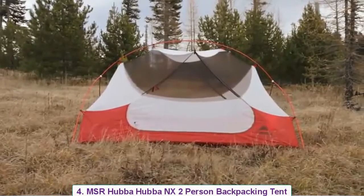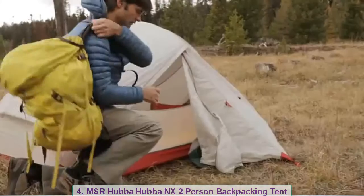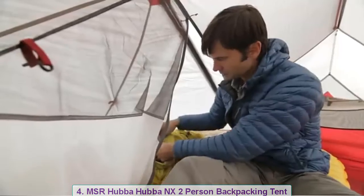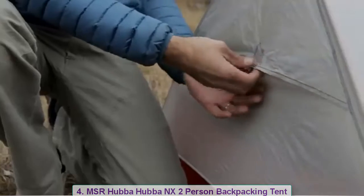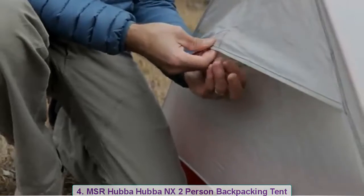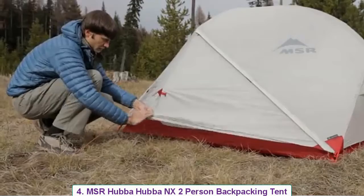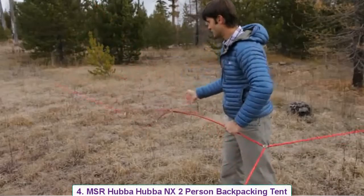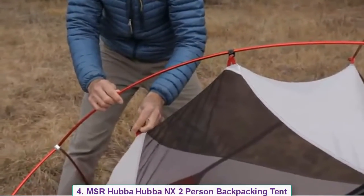The symmetrical pole geometry maximizes head and shoulder room throughout the tent, so you have more livable space inside. Storing gear is not a problem when you have two large vestibules. For ventilation, we use lots of mesh and put in kickstand rainfly vents to help reduce condensation while increasing airflow. You can even roll the vestibule partway up from the bottom to let in fresh air even when it's raining.